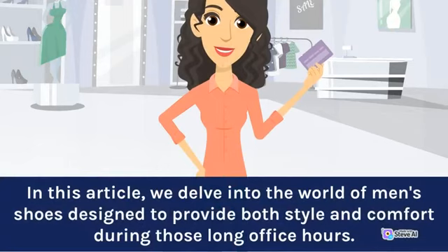In this article, we delve into the world of men's shoes designed to provide both style and comfort during those long office hours.